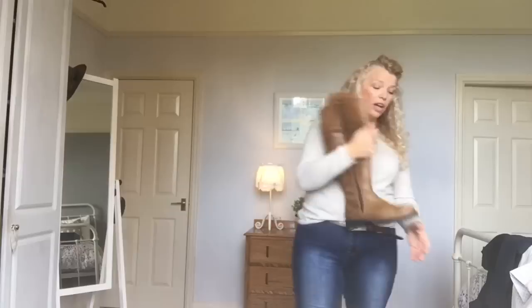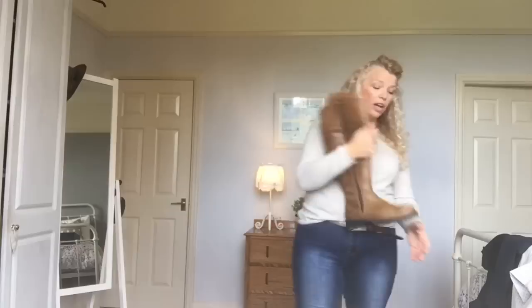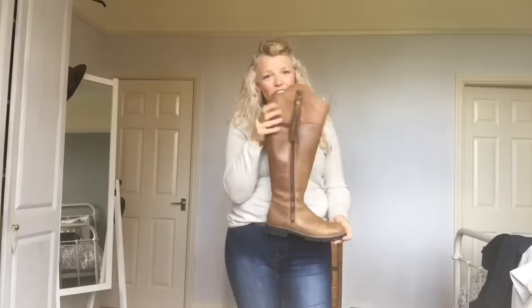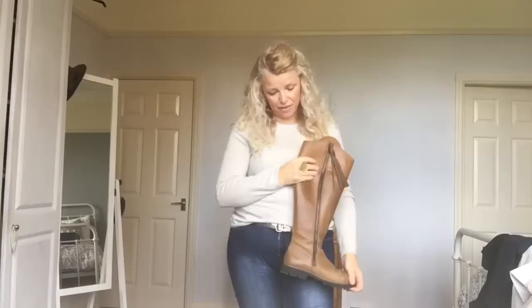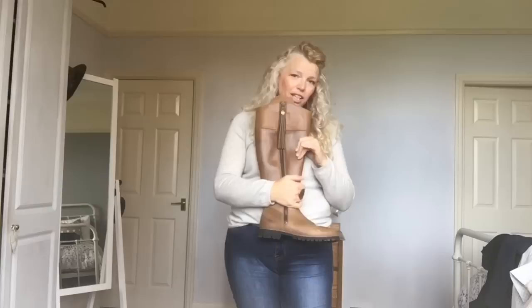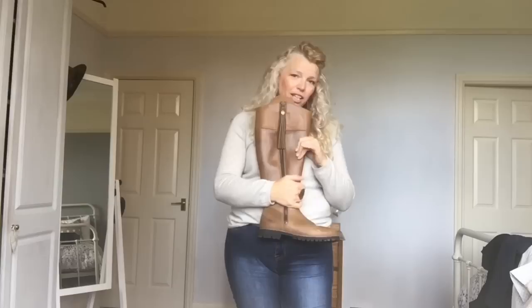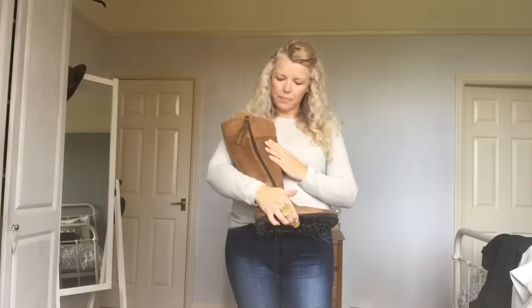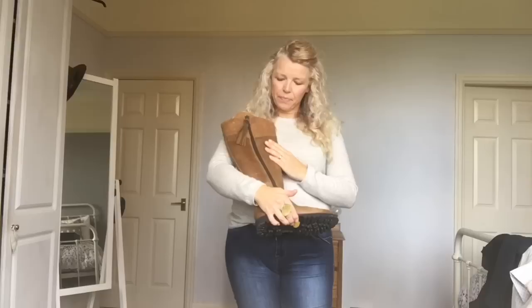The long and short of it is these are my gorgeous Fairfax and Favour boots, which were very kindly gifted to me. These boots retail at over £400, and as somebody who buys all her clothes from charity shops, to own something like this is beyond my wildest dreams. It's not that I couldn't afford them — it's whether I could justify that much money. So thank you so much, Fairfax and Favour.